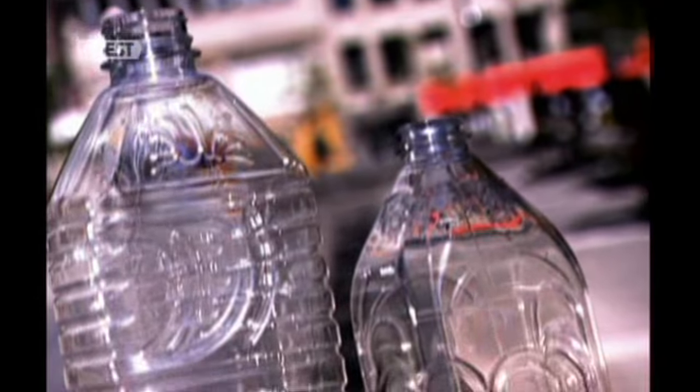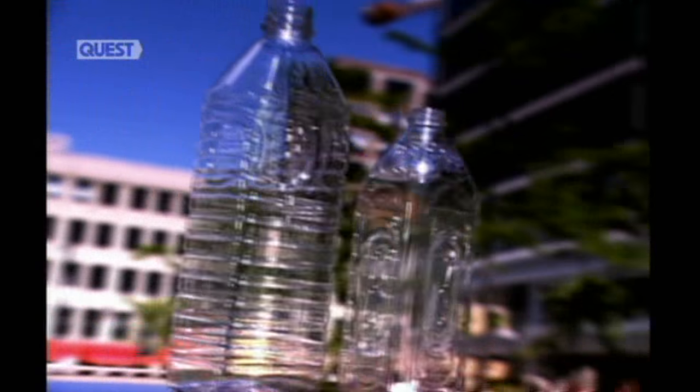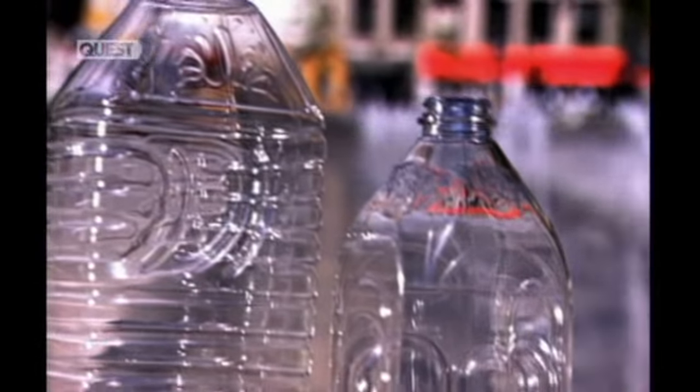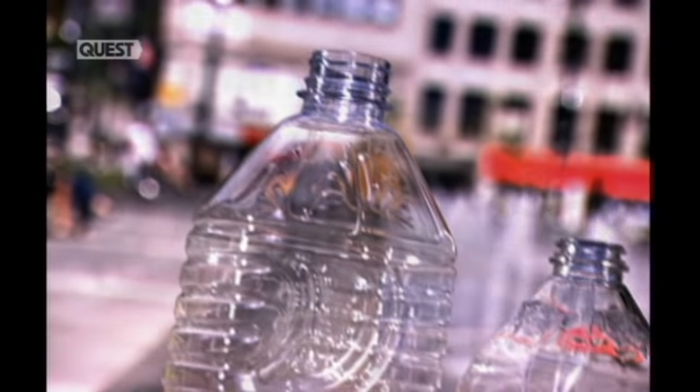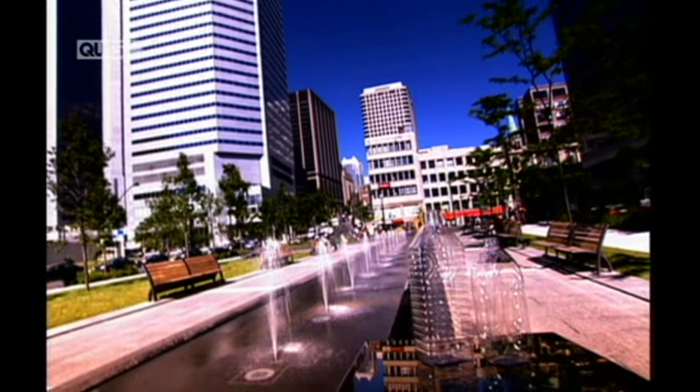Whether you're buying apple juice or peanut butter, you've probably noticed that fewer products come in glass containers these days, and that more and more items come in plastic packaging. Plastic bottles and jars are lighter to carry, and leave no shards of glass to clean up.